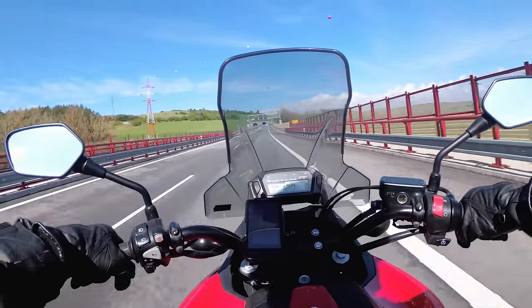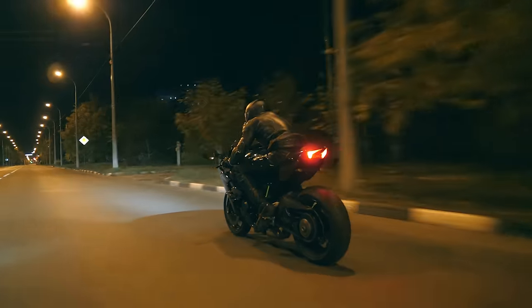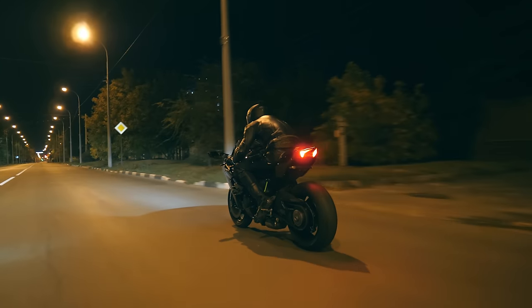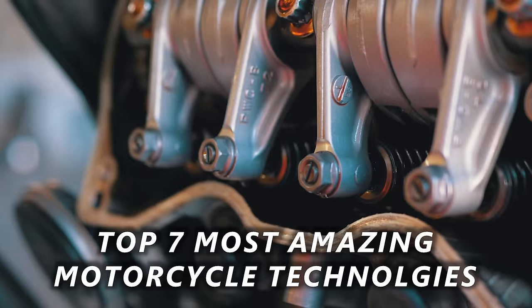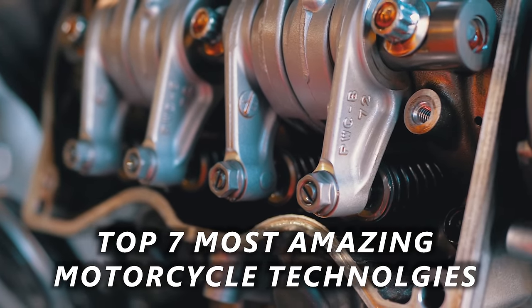Technology on bikes is great. It helps us stay safe, it improves engine efficiency, and most importantly, it makes us go faster, baby. And that's what we all want, right? So, without further ado, here are seven amazing pieces of motorcycle technology.